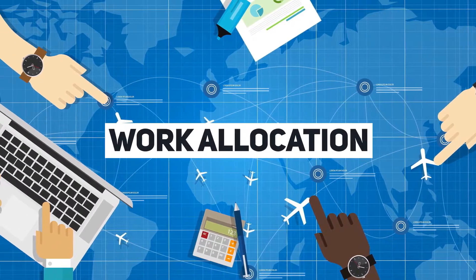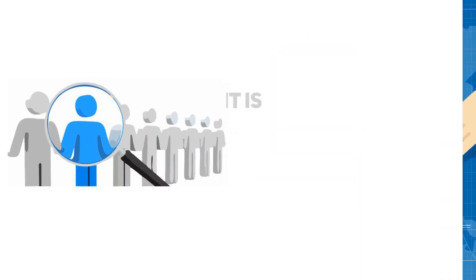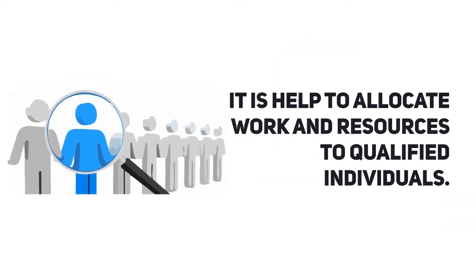Work Allocation: it helps to allocate work and resources to qualified individuals.